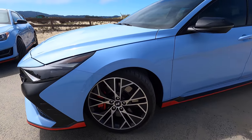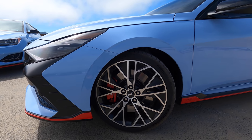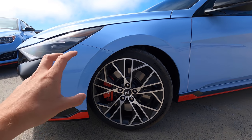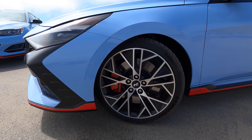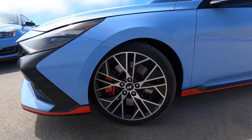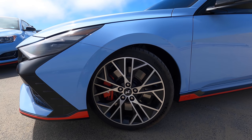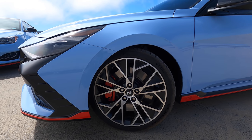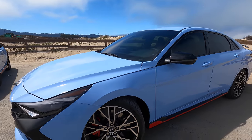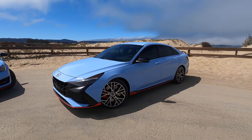19-inch wheels on this Elantra. Love this design — got to say I love them on the Veloster as well, but this is actually a little bit more ornate. We have more things going on than just a simple five-spoke, with a nice red brake caliper featuring the N logo behind it. The big difference here is the Elantra is rolling on Michelin Pilot Sport 4S tires, while the Veloster over there has Pirellis. That's a big change in tire, and we've driven the Pilot Sport 4S a bunch of times — it's a phenomenal tire and shows this car is positioned just slightly upmarket over the Veloster.